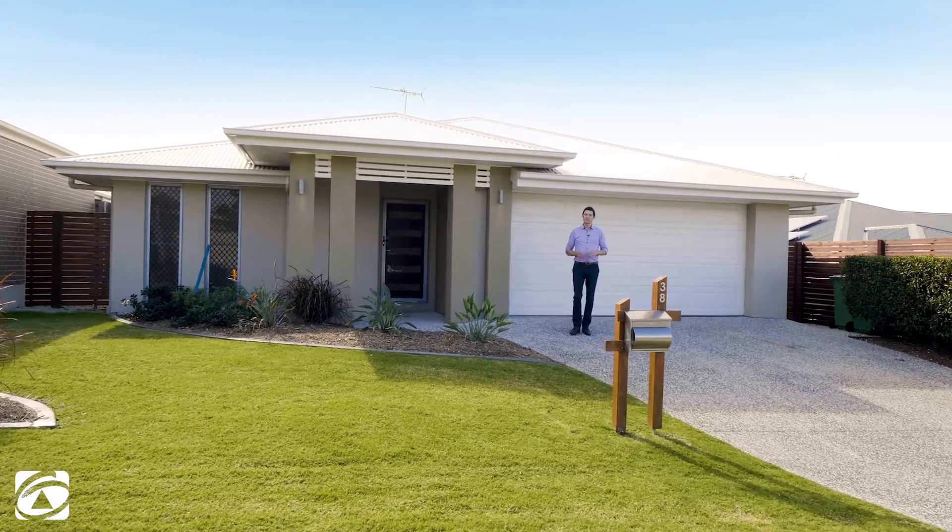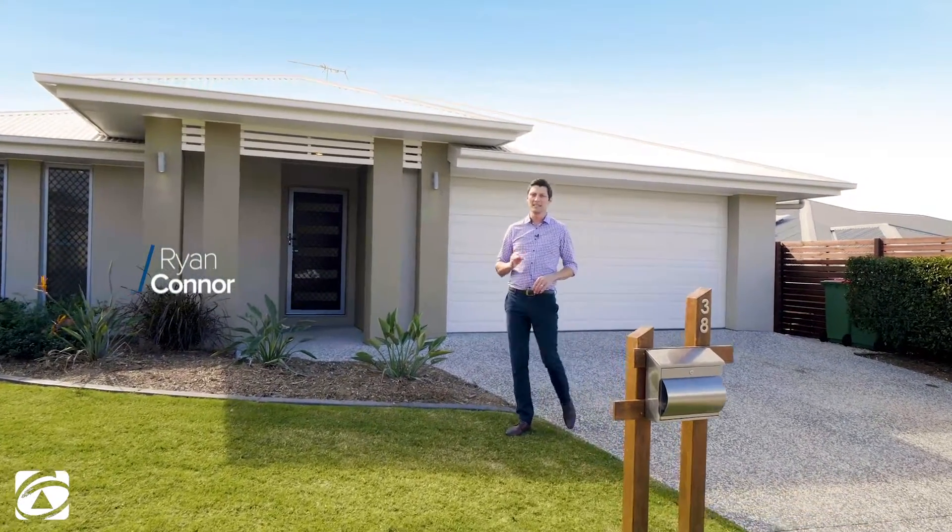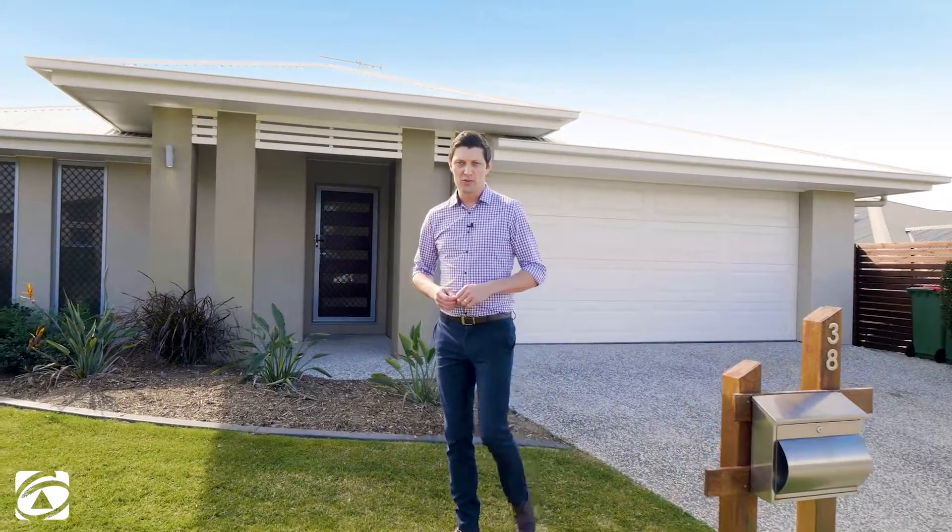Hi guys, Ryan Conner from First National Real Estate. Today we're at 38 Row Crescent in Thornlands. This is an immaculate near new family home with all the extras in a great elevated position. Let's go and have a look inside.